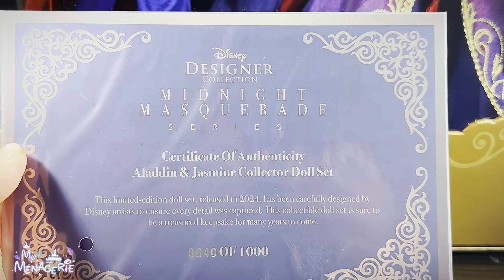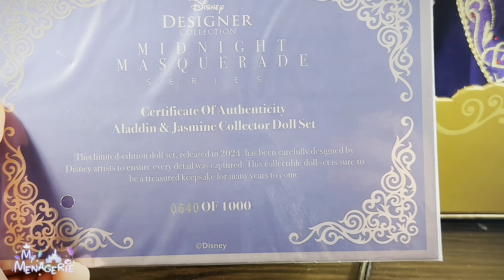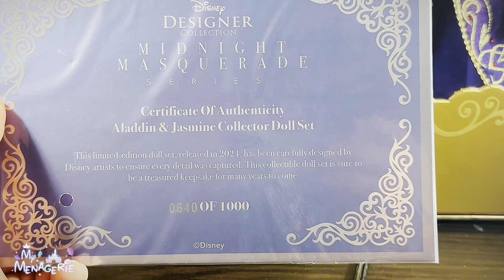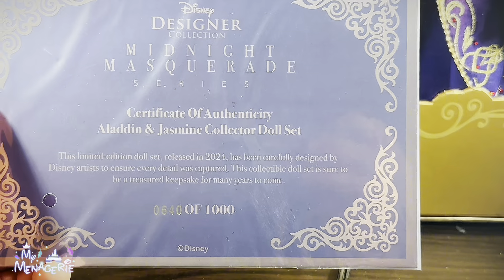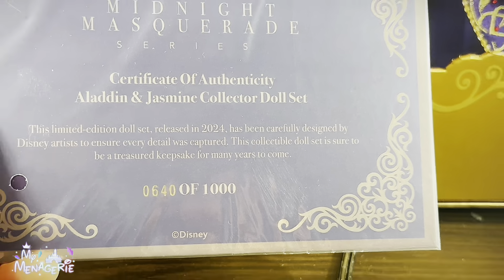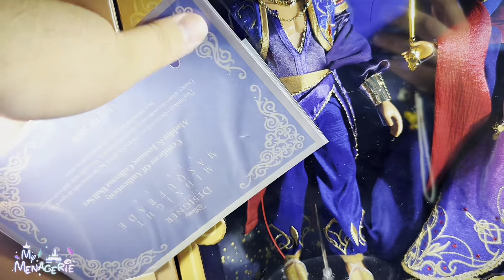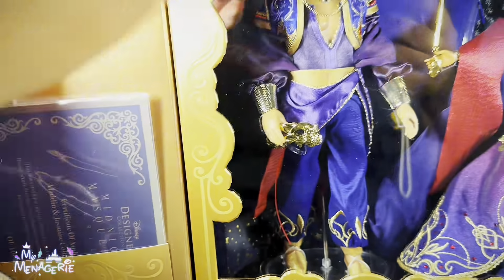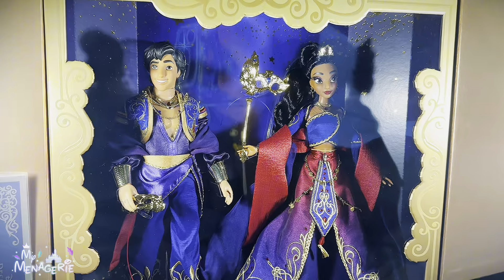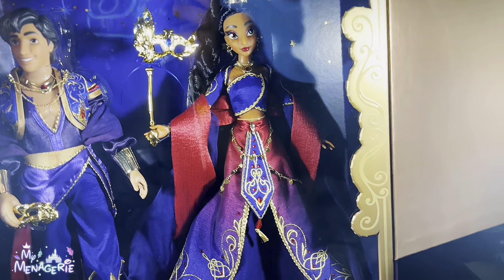Here we have a pocket with the certificate of authenticity. Mine says Disney Designer Collection Midnight Masquerade Series, Certificate of Authenticity, Aladdin and Jasmine Collector Doll Set. This limited edition set released in 2024 has been carefully designed by Disney artists to ensure every detail was captured. This collectible doll set is sure to be a treasured keepsake for many years to come. My edition size is 640 out of 1,000. Most Disney limited edition dolls put the authenticity certificate in the back behind the dolls so you have to take the entire thing out of the packaging to view it, so I'm happy that they put it in the front pocket this time.